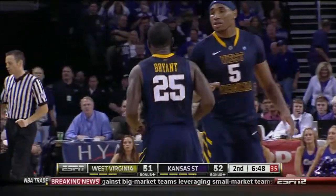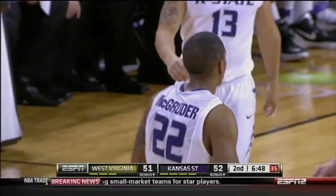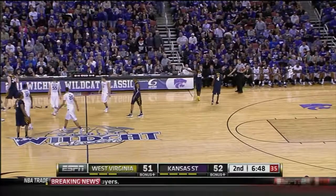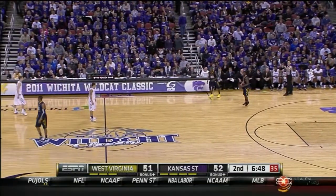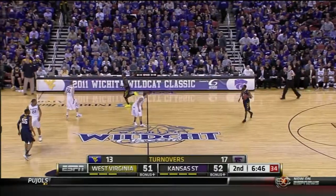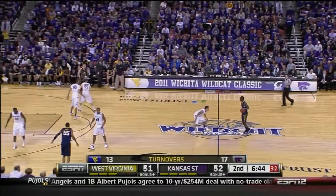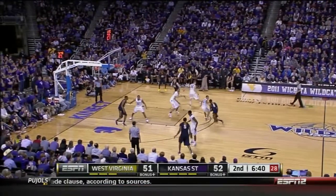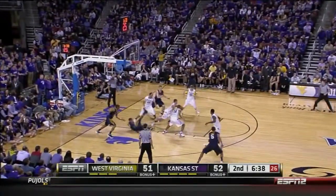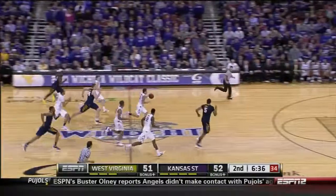Turnover there. West Virginia basketball — Mountaineers with a chance to take the lead. They have really struggled from the line. Coming in only 61%, and they're 8 for 17 from the stripe in this one. Hines behind the back, spinning, and it's ripped away by Magruder.